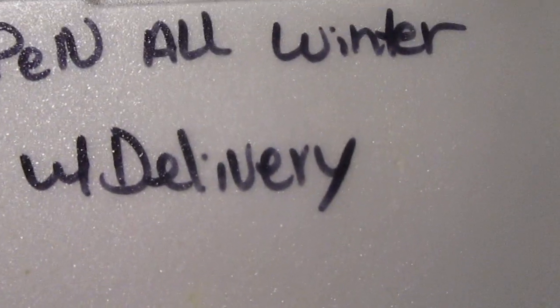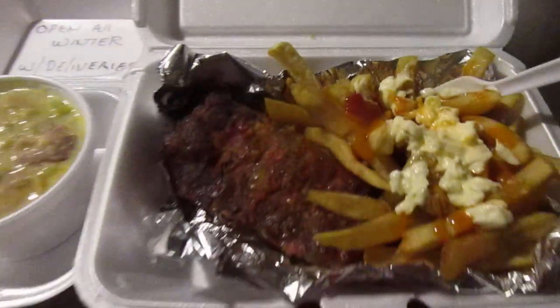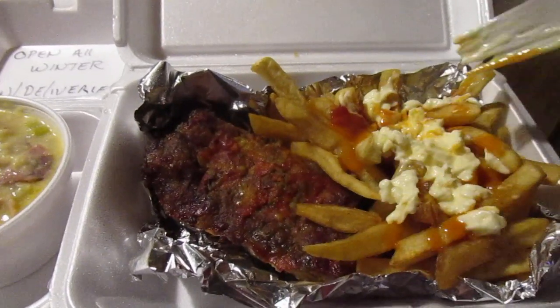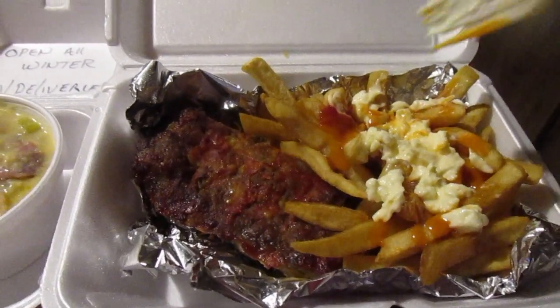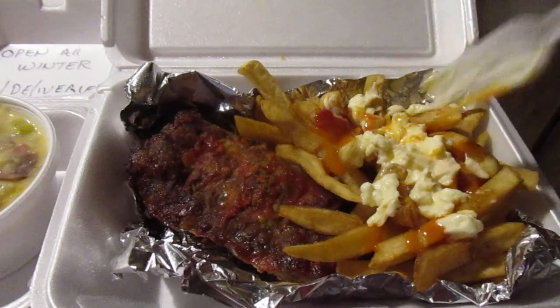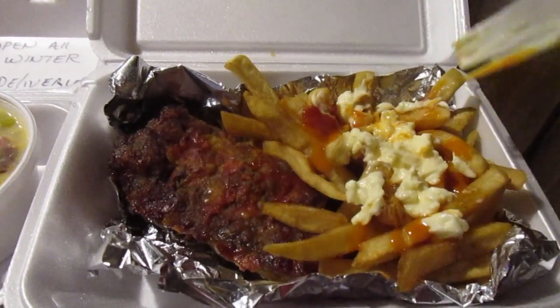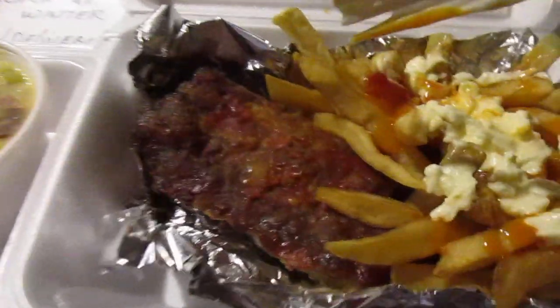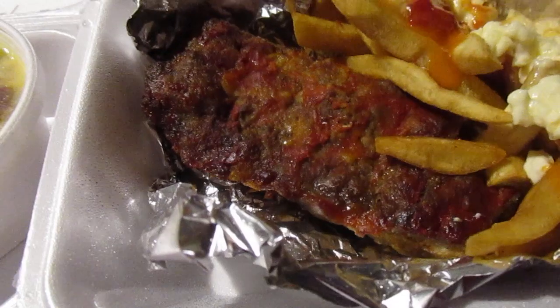They stay open all winter — hint hint — which is actually pretty cool. I put a little salt, ketchup, hot sauce — that Texas Pete buffalo wing sauce — and mayo for the fries. The meatloaf is a pretty decent sized piece, look at that, pretty thick too. And there's the potato soup. Let's try the fries first.